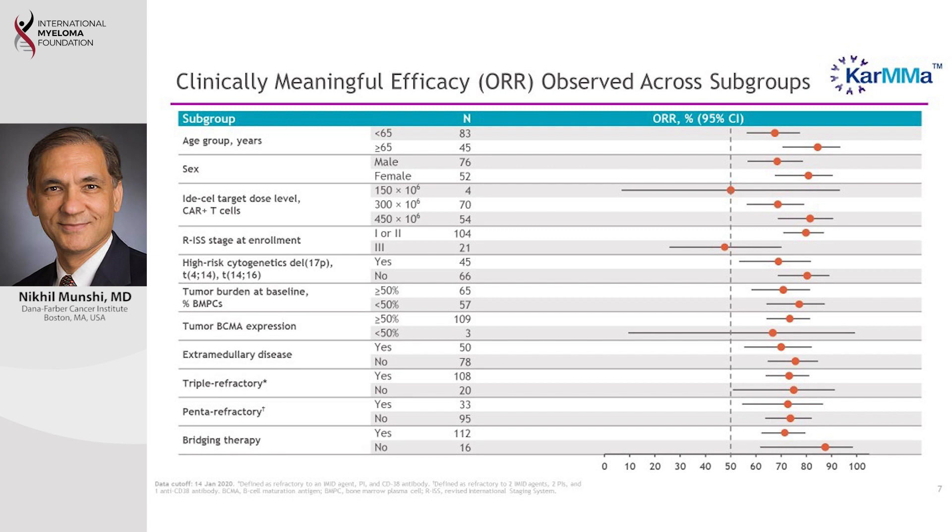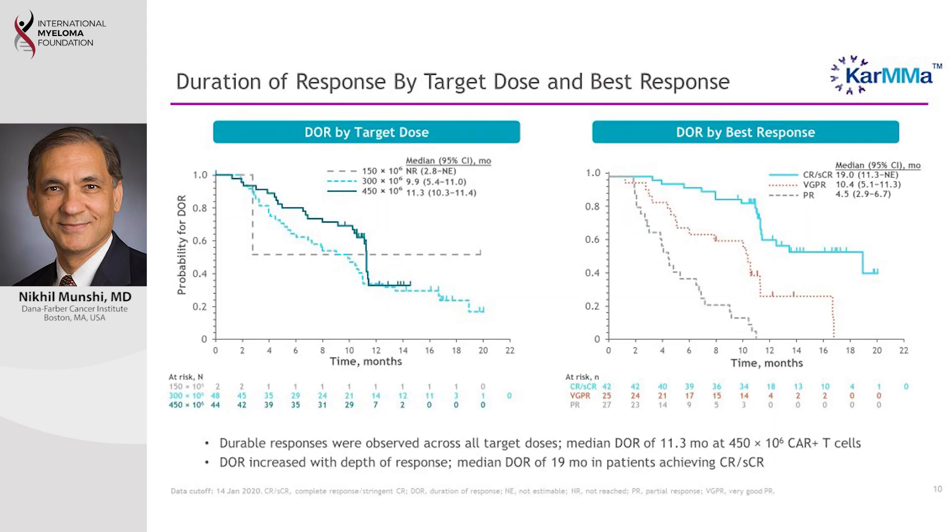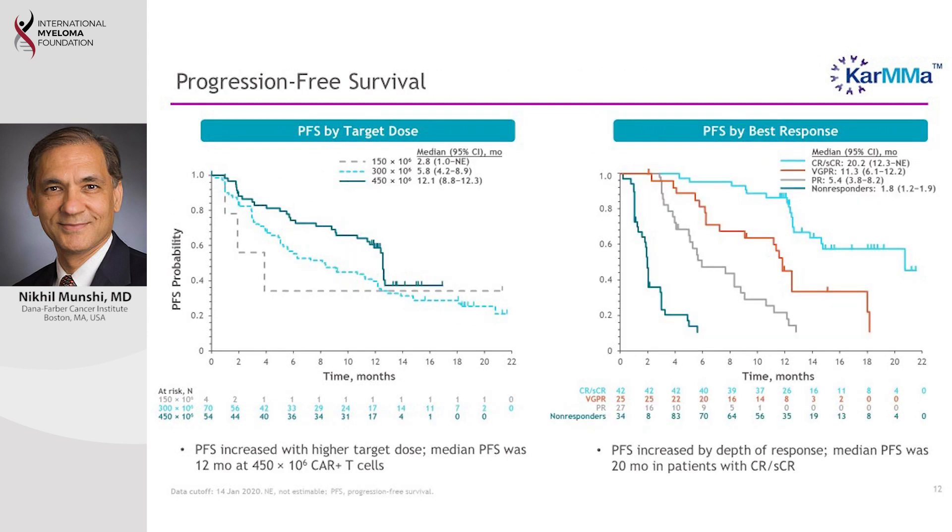There is also a dose-response relationship — higher doses of CAR T cells yield better responses. We see that responses last close to a year, and at the higher dose approximately 11.3 months. Patients who achieve complete response have a duration of response close to 19 months. Progression-free survival in patients achieving complete response is 20 months as a median. Overall survival data are still premature as this is an ongoing study, but the results are also quite exciting.